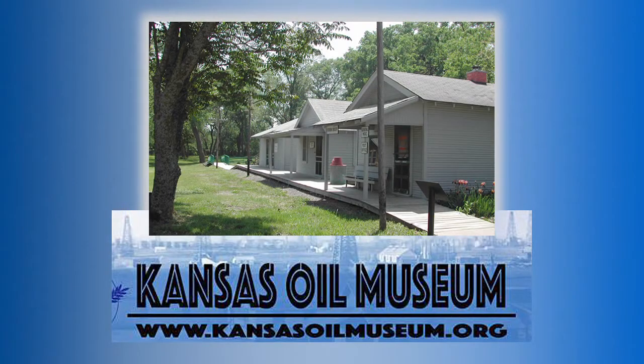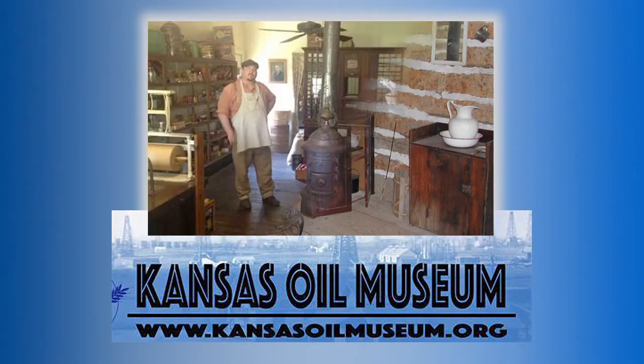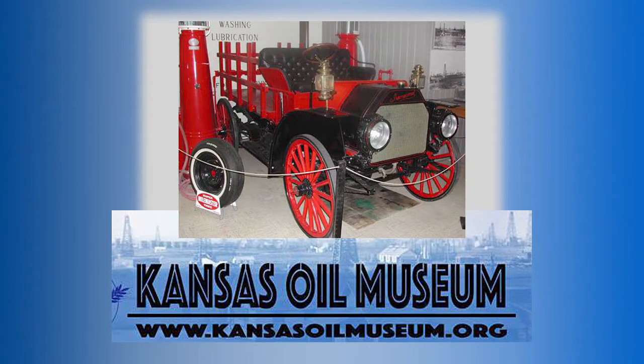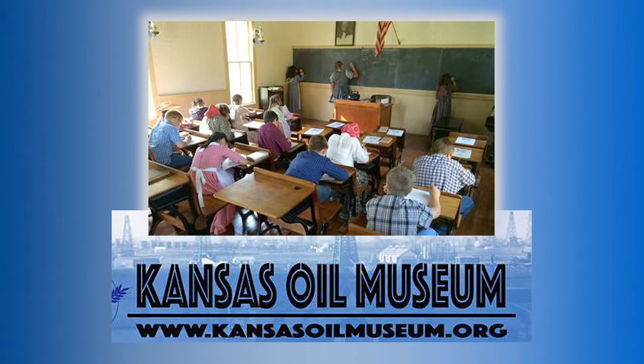The Kansas Oil Museum in Historic Downtown El Dorado proudly displays over 140 years of Kansas history. Antique vehicles, geology, natural history, or hands-on fun for all ages. Our 10-acre museum in Historic Boomtown has something for everyone.